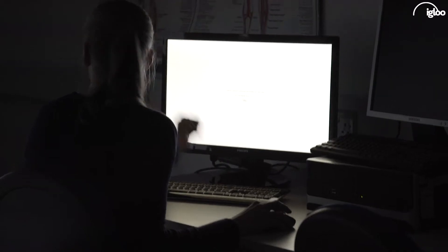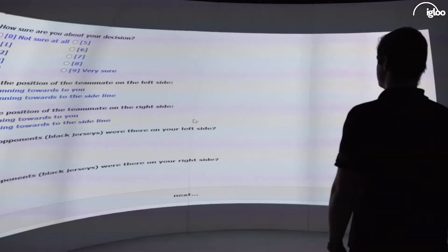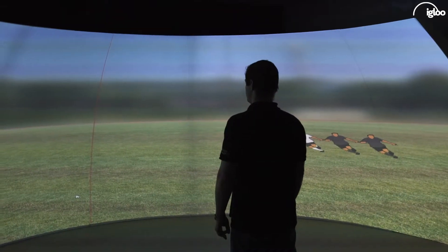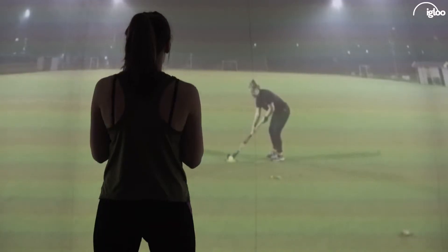My name is Stephanie Hüttermann. I'm from the German Sport University Cologne and I'm an associate professor at the Institute of Training and Computer Science in Sport. At the German Sport University we do not have such a great screen and this Igloo, so I decided to cooperate with Nick and his colleagues here and to use the equipment here at the university.